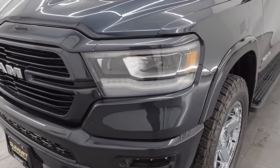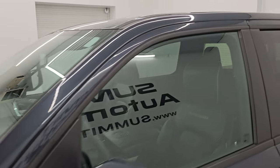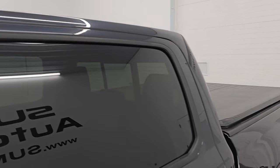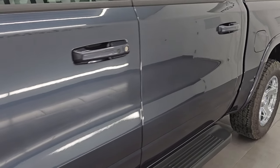I am going to go all the way around in this video — inside, underneath, start it up, take a look under the hood, show you all the options and give you the most accurate representation that I can of this truck. Maximum steel metallic is the color, paint code is PAR.